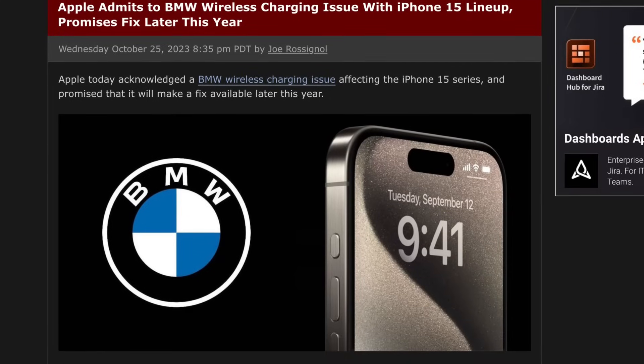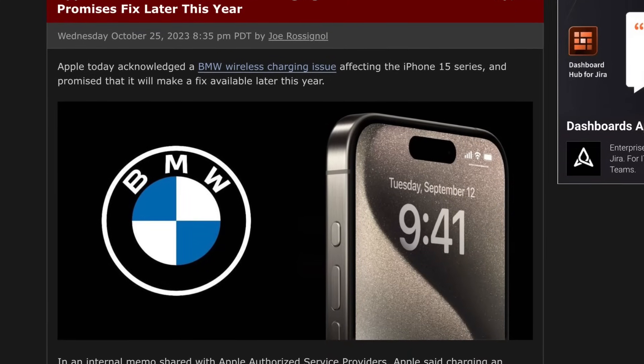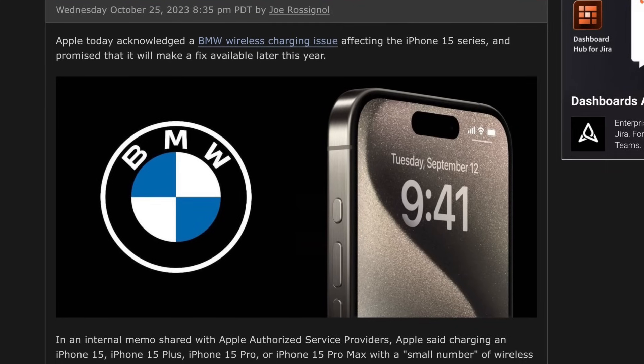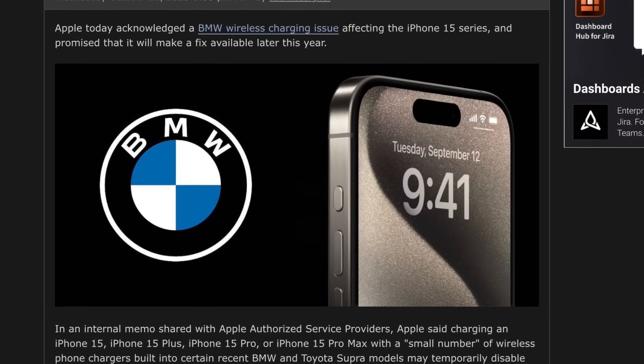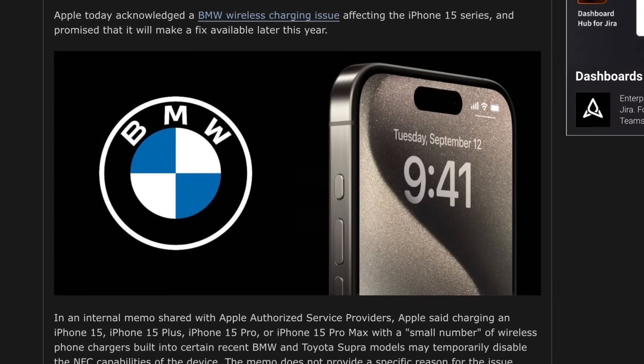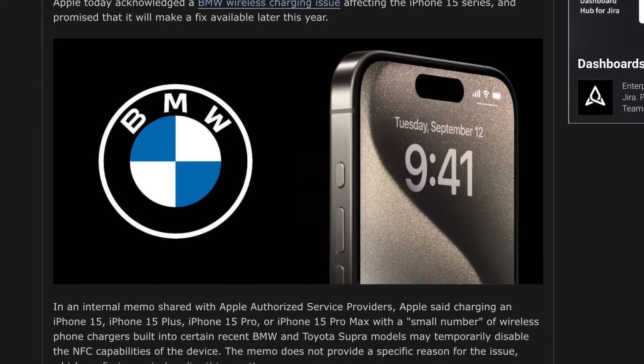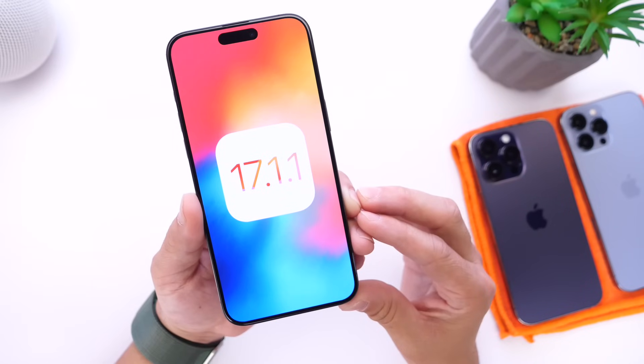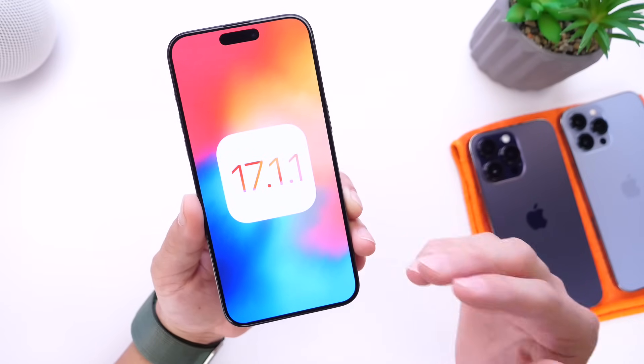For BMW wireless charging, remember the iPhone 15 and 15 Pro lineup were having issues. Some devices were even breaking the NFC chip when attempting to charge with BMW wireless charging in your vehicle. Hopefully Apple will address this issue for iPhone 15 and 15 Pro owners, as this is something that is important and we should see a fix with the next update.